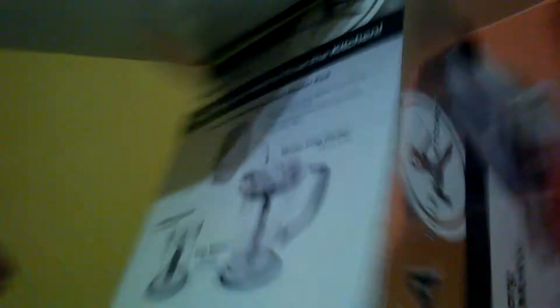Our friend also gave us a Ninja — Ninja Master Prep. It's pretty cool. And my aunt, every year, we get homemade saffron bread. Oh, it's delicious. I had some this morning with butter.